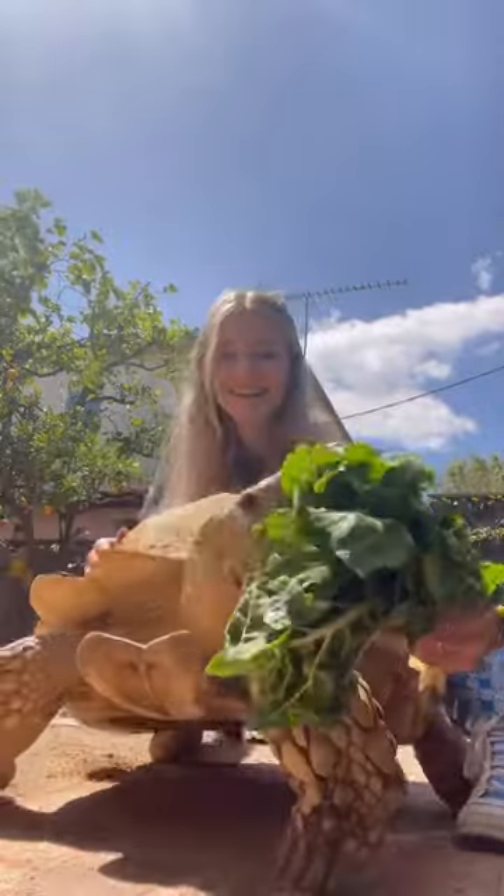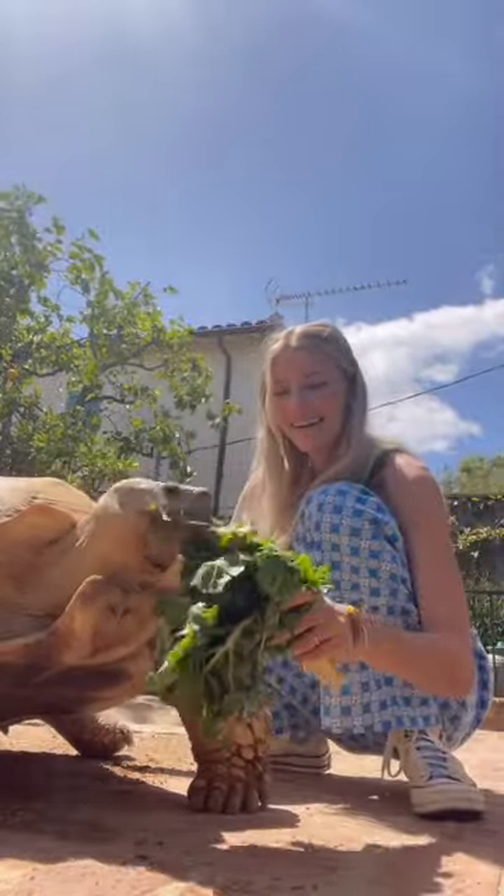He feels the same thing on a shell that he feels on our fingernails, so I wanted to make sure I reinforced his happy, silly mood. I got him a bunch of food and we just enjoyed after that.